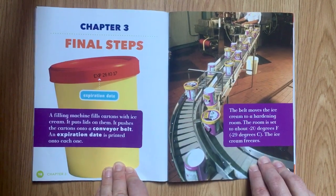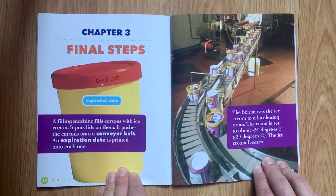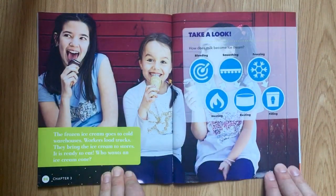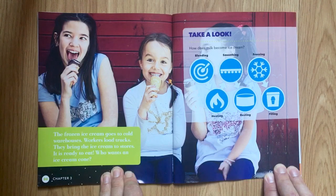Chapter 3: Final Steps. A filling machine fills cartons with ice cream. It puts lids on them and pushes the cartons onto a conveyor belt. An expiration date is printed onto each one. The belt moves the ice cream into a hardening room. The room is set at about minus 20 degrees Fahrenheit, or minus 29 degrees Celsius. The ice cream freezes. The frozen ice cream goes to cold warehouses. Workers load trucks and bring the ice cream to stores. It is ready to eat.